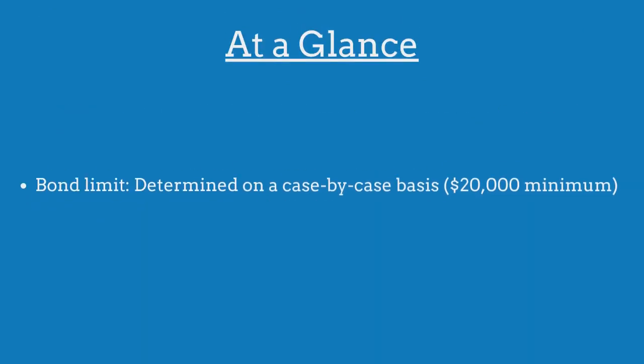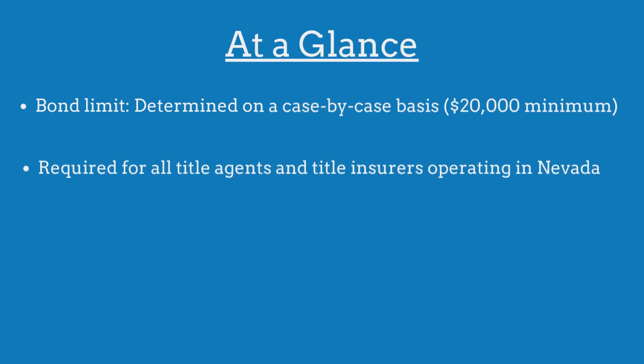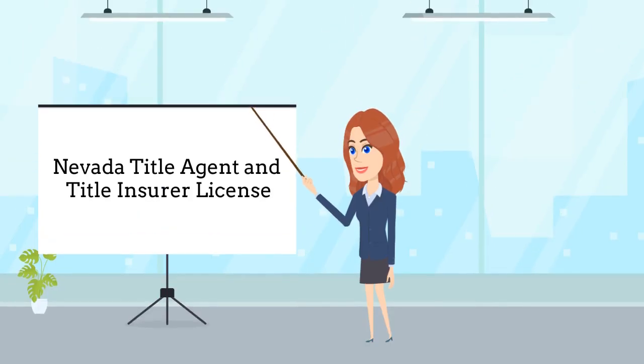The limit on the Nevada title agent and insurer bond is determined on a case-by-case basis. The bond is required for all title agents and title insurers operating in the state and is regulated by the Department of Business and Industry. Title agents are required to purchase this bond as a prerequisite to obtaining a business license.